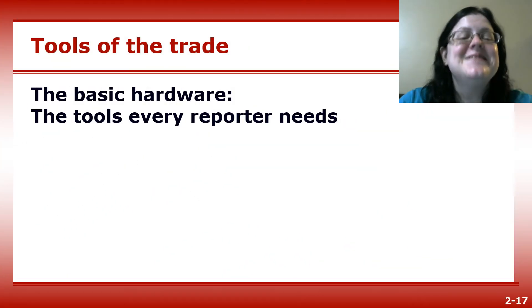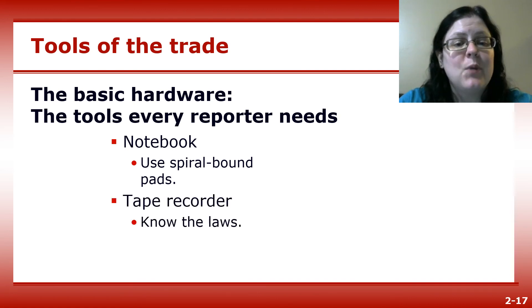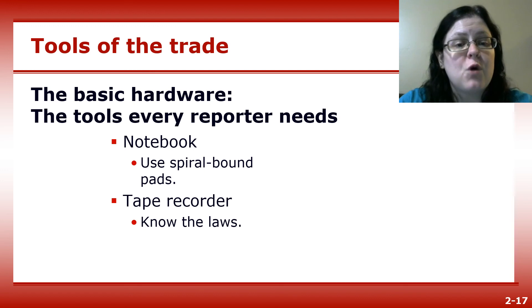What do you need to be an effective journalist? A notebook with a pen or mechanical pencil. A tape recorder — if possible, always ask permission before recording an interview. North Carolina is a one-party consent state, meaning as long as one person in the conversation has consented to it being recorded, it's legal.